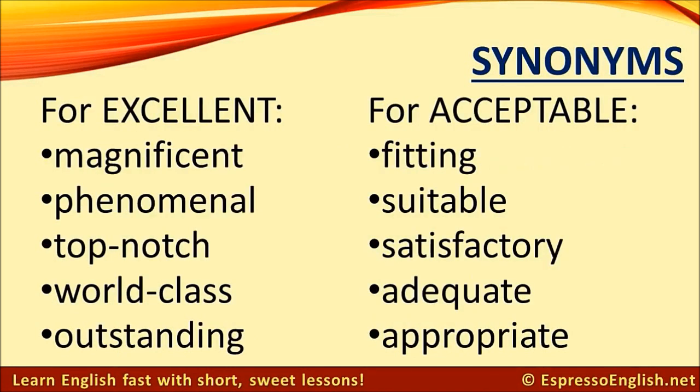Synonyms for excellent: magnificent, phenomenal, top-notch, world-class, outstanding.